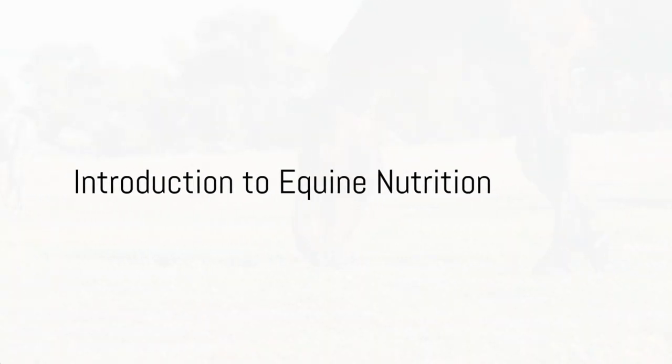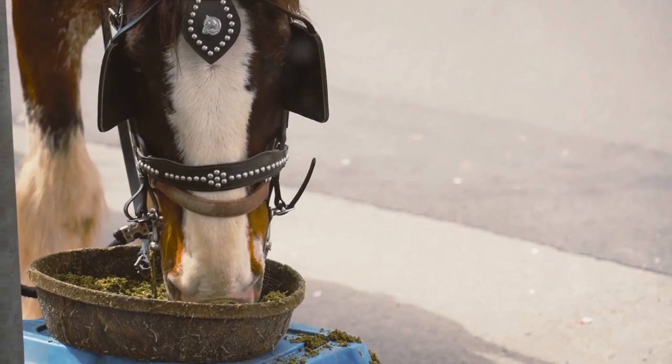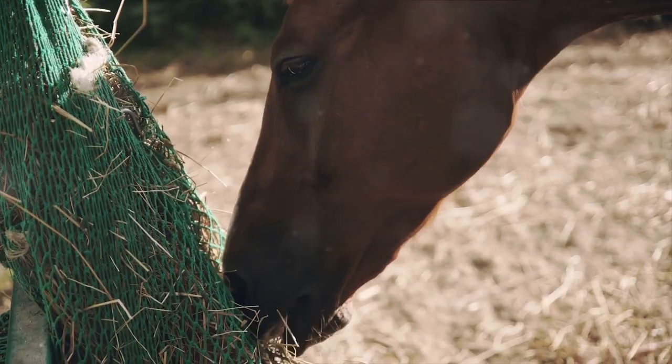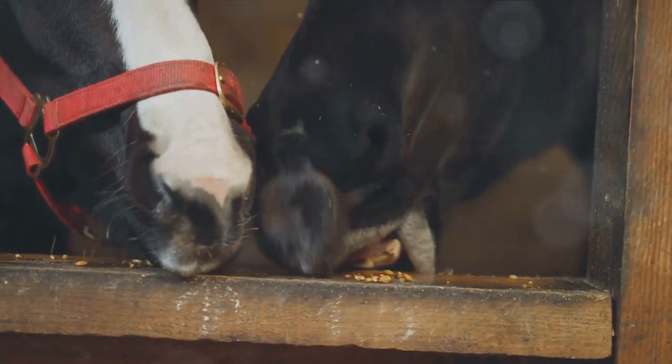Surprise! Did you know that a horse can consume about two percent of its body weight in dry matter every day? That's nearly 20 pounds for a thousand-pound horse — a hefty amount. But what exactly makes up this daily feast? Today we're diving into the world of equine nutrition and exploring how superfoods can enhance the diet of these noble creatures.